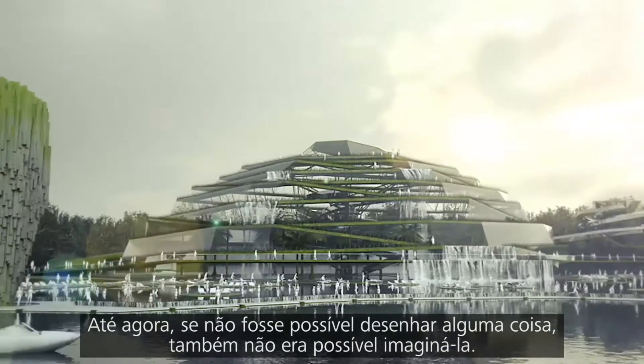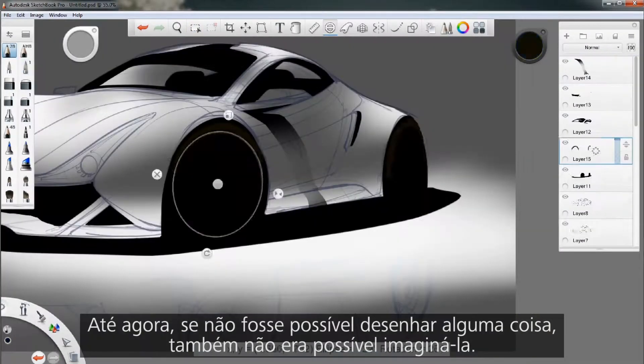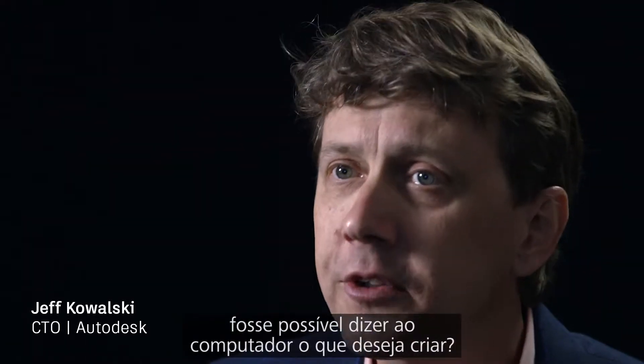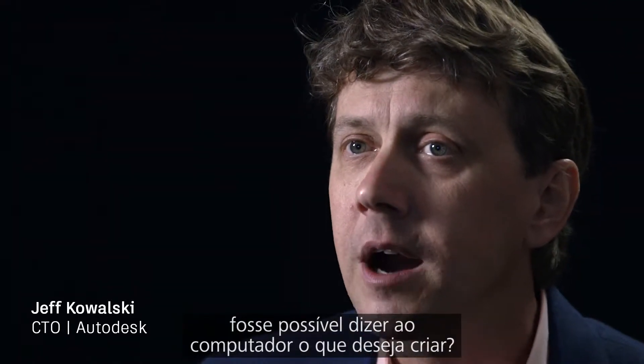Until now, if you couldn't draw it, you couldn't fully imagine it. But what if instead of drawing what you already know, you could tell the computer what you want to accomplish?